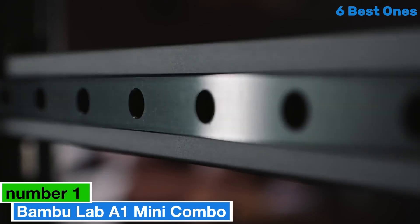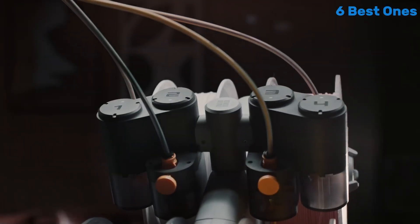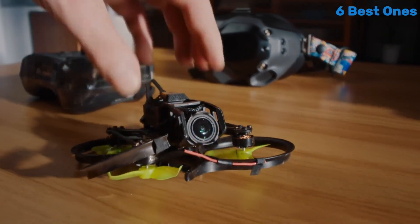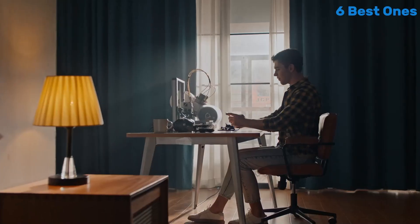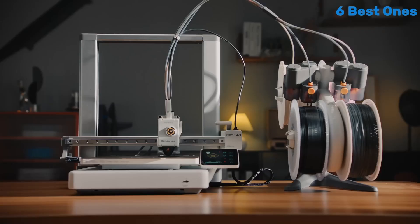Number 1: the Bambu Lab A1 Mini Combo is an impressive entry into the world of compact 3D printing, offering a perfect blend of performance, versatility, and user-friendliness that caters to both beginners and experienced makers alike. After extensive testing, we found that this printer excels in delivering high-quality prints with remarkable detail, thanks to its advanced technology and precision engineering.